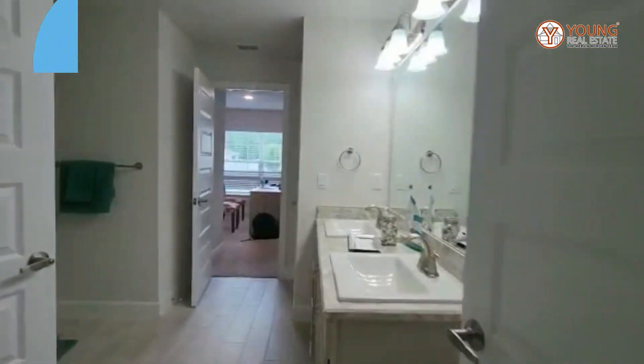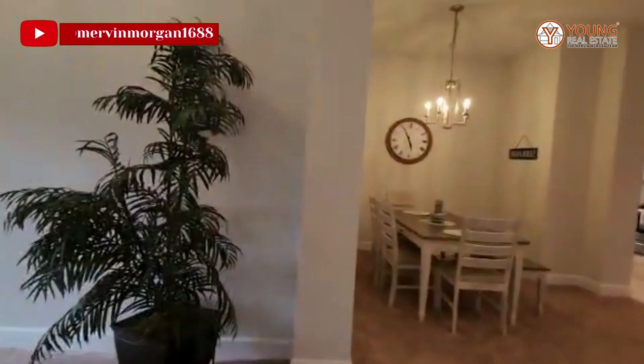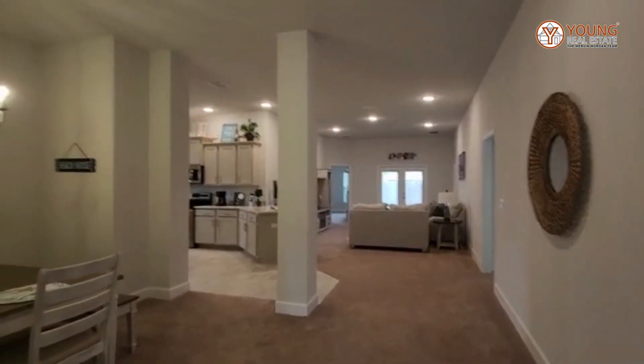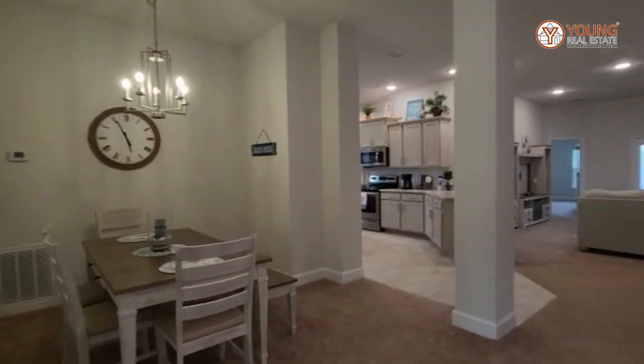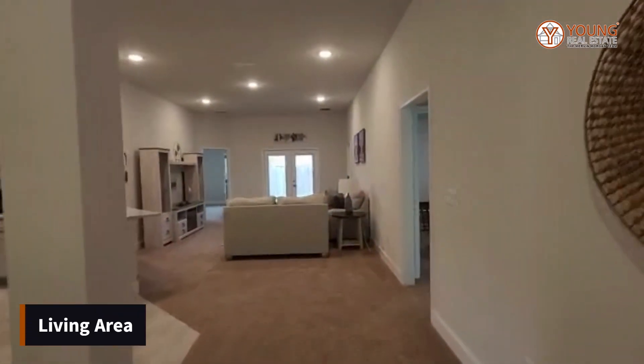I'm going to go back through here so you can see the extent of the living area. As you can see, the floor plan opens up — you have your dining area off to the left and then your living area straight in front.